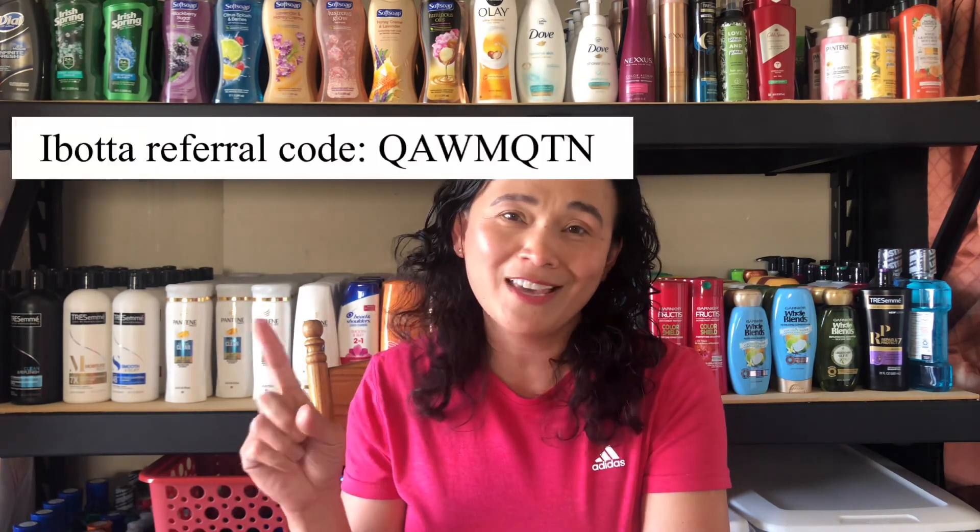Tip number three: check your rebates apps. I use Ibotta, Checkout 51, SavingStar, and Fetch Rewards. It's great if there are beauty products you can buy at Walgreens and also get rebates — it adds to your savings. If you don't have Ibotta yet, I highly recommend it. Feel free to sign up using my referral code — I'll put it on screen. You'll get a little bonus points and I'll get a little bonus too. Thank you in advance!